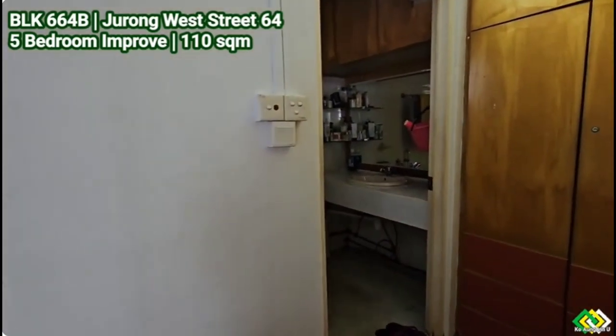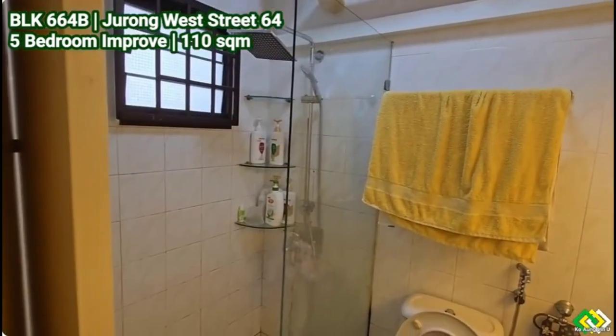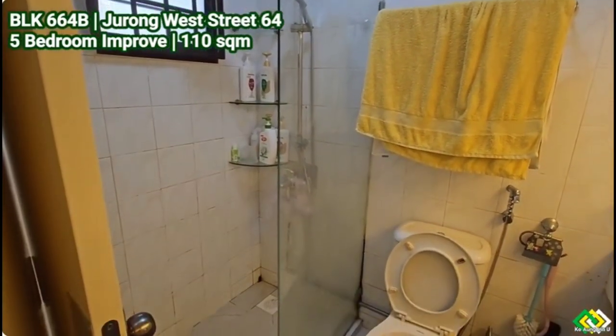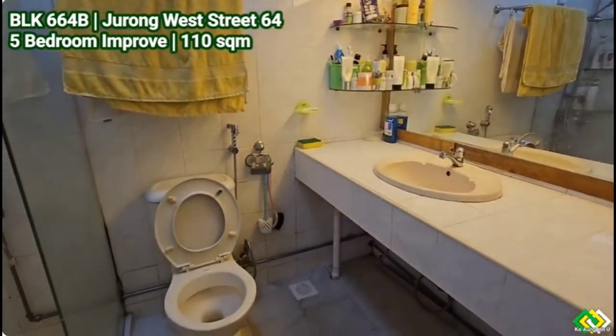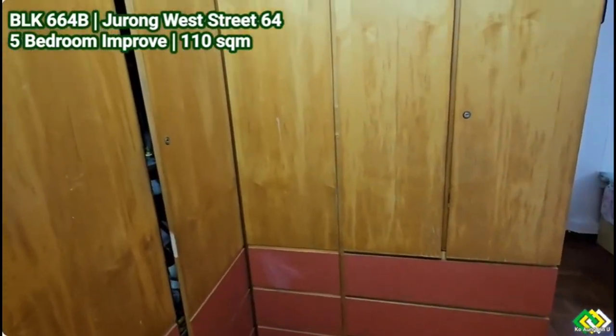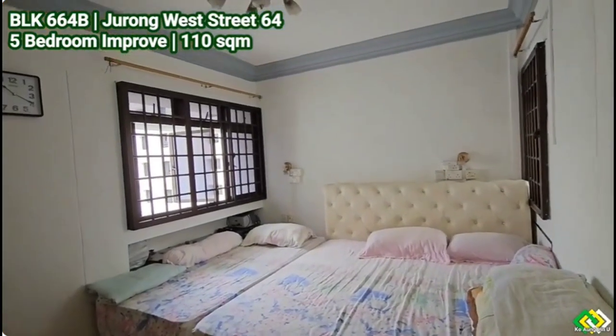Three bedrooms, large living and dining room with wide windows, square and large kitchen with many windows and good ventilation. All three bedrooms are fitted with teak wood parquet flooring, good for health. Walls and ceiling are newly painted, only a few months ago.